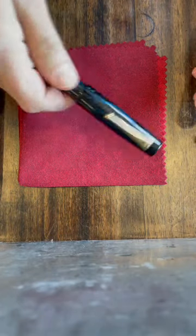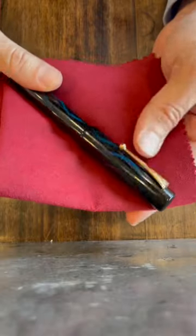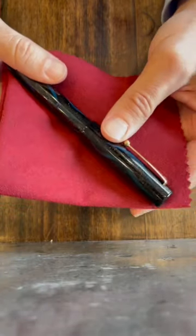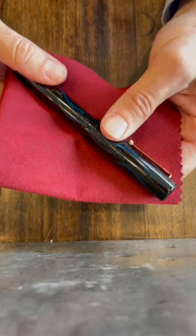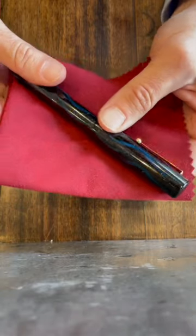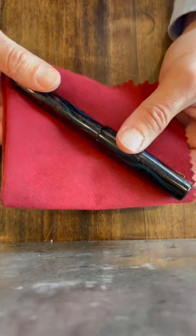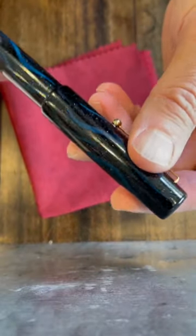Hi, my name is Rob and this is a buyer beware video. I've never made one before but I felt compelled to after dealing with this kind of nightmare for the last few months — this Namiki, extremely expensive pen. It's called the Namiki Ayamaki A and the color is Sirius Blue.